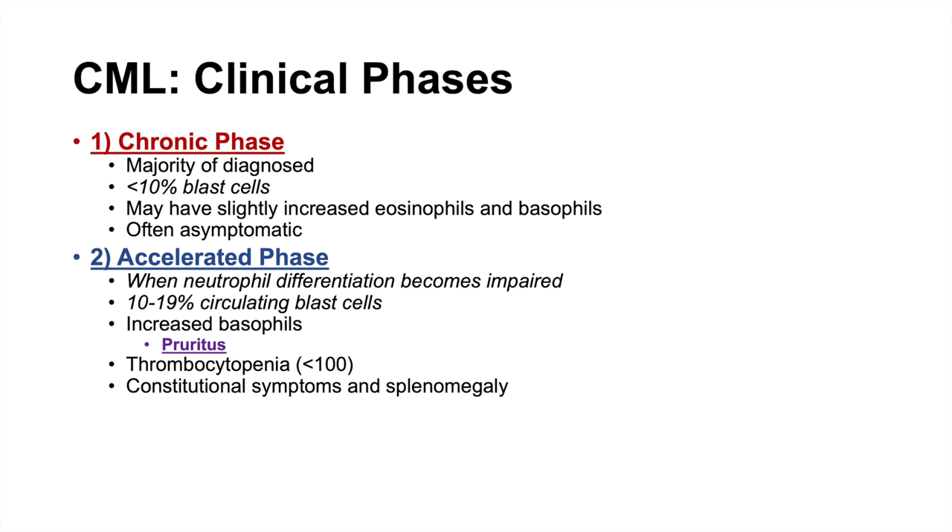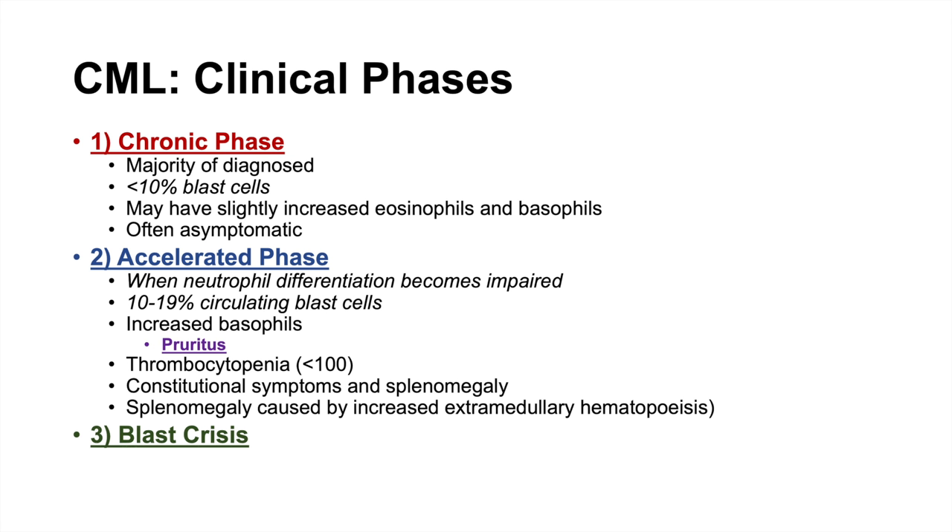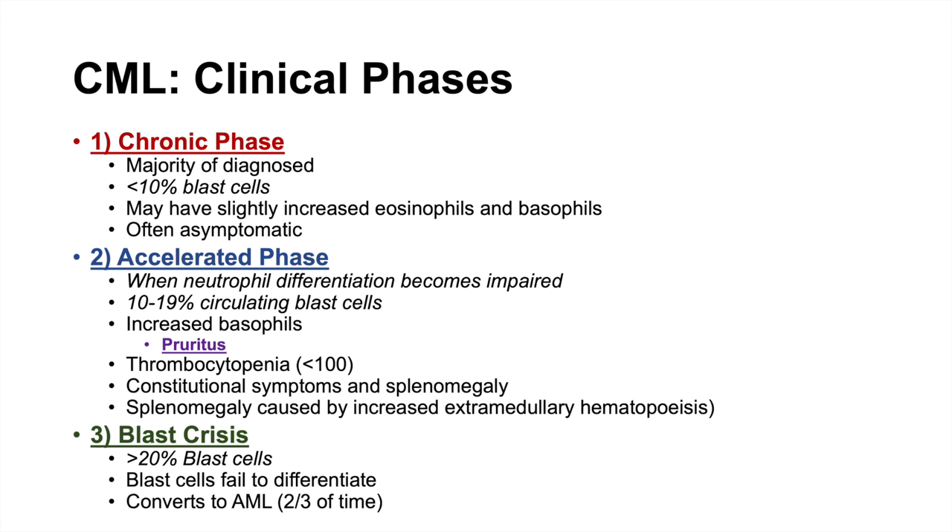In the accelerated phase, we also start to see constitutional symptoms and splenomegaly. The splenomegaly is caused by extramedullary hematopoiesis — because the bone marrow becomes crowded by white blood cells, the spleen begins producing red blood cells to compensate. The third phase is blast crisis, when there are greater than 20% blast cells that fail to differentiate. This is when CML can convert to another leukemia — most often acute myeloid leukemia (AML), and less often ALL.